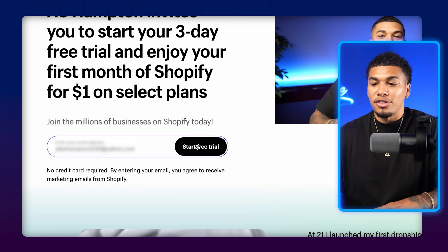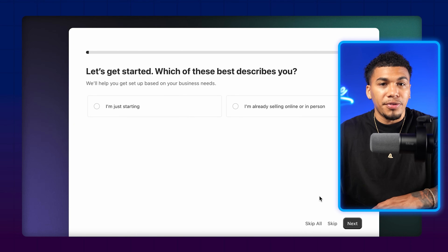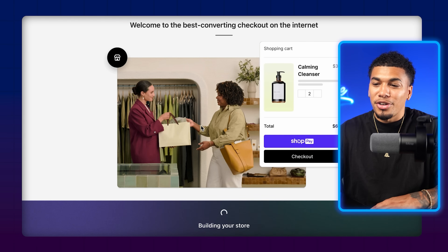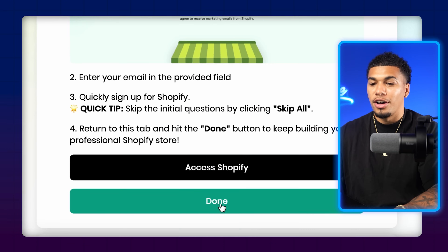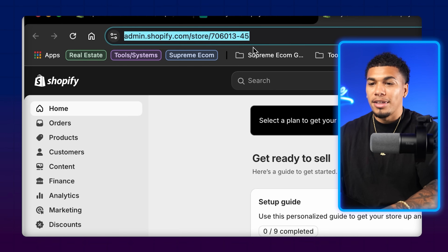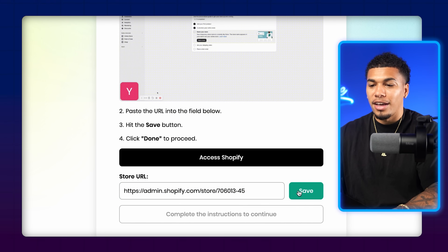Enter your email and click 'Start Free Trial.' It's going to prompt you to answer some questions — you can answer them or click 'Skip All,' then put where your business is located. After entering all that information, you should see the screen that says 'Building Your Store.' After accessing Shopify, click on done. Now you need to link your Shopify store to the AI store builder — click on 'Access Shopify,' copy the link in the browser, come back to the store builder, paste it, and click save then done.